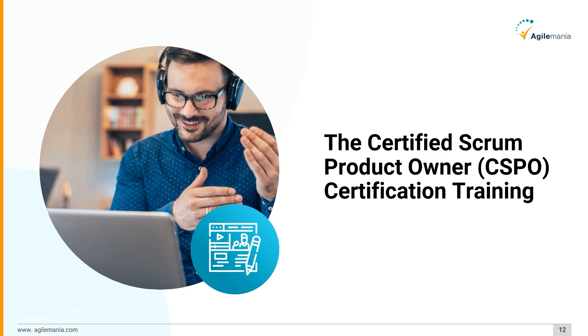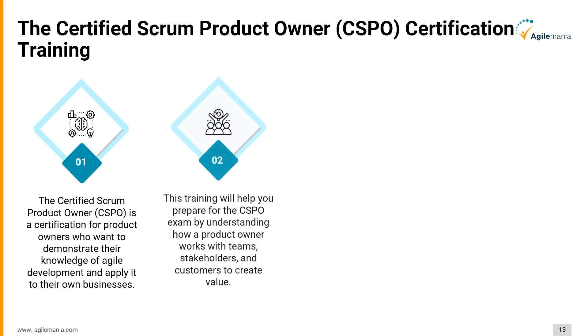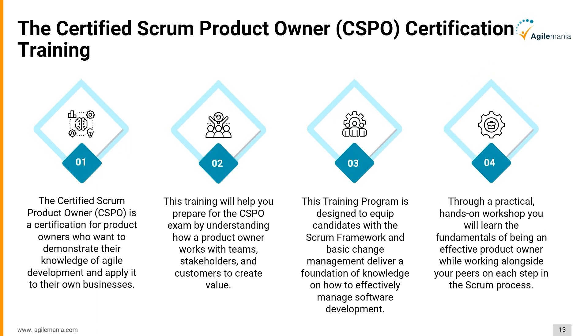Next, we have the Certified Scrum Product Owner (CSPO) Certification Training. The CSPO is a certification for product owners who want to demonstrate their knowledge of agile development and apply it to their own businesses. This training will help you prepare for the CSPO exam by understanding how a product owner works with teams, stakeholders, and customers to create value. Through a practical hands-on workshop, you will learn the fundamentals of being an effective product owner while working alongside peers on each step in the Scrum process.